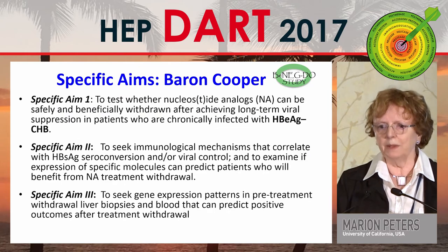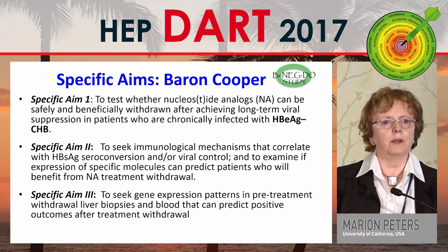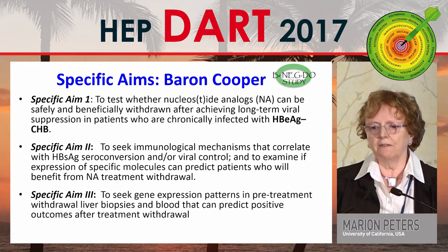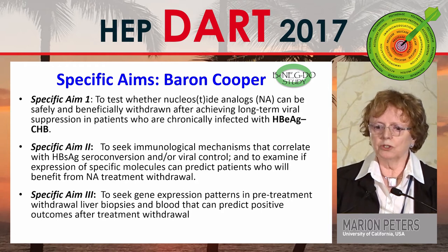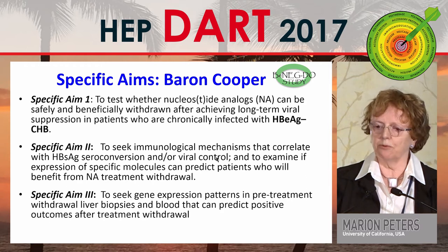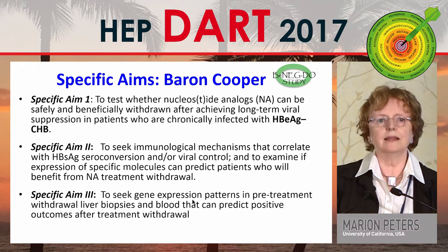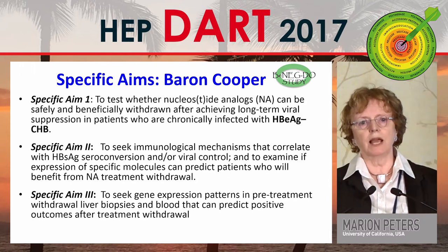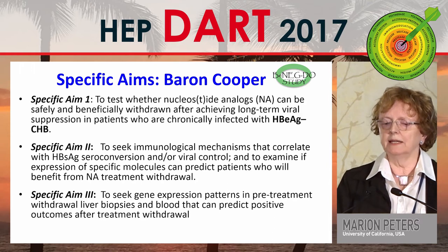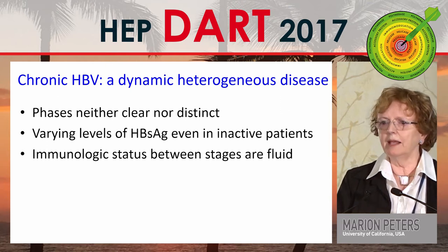I think we need to get those answers so we can tailor therapies to patients. Jody Barron and Stuart Cooper have an NIH grant — the BNEG study — to look at stopping therapy, examining both the safety and efficacy of withdrawing treatment, and also looking at immunologic mechanisms in both the liver and peripheral blood, and gene expression patterns. These in-depth studies are really going to give us a lot of information about how to treat and withdraw therapy. We know that chronic hepatitis B is a dynamic, heterogeneous disease.